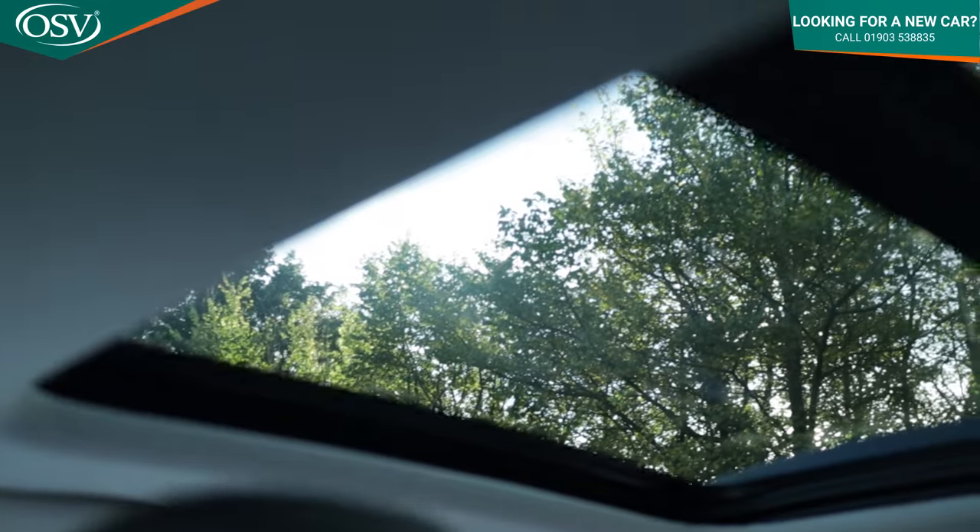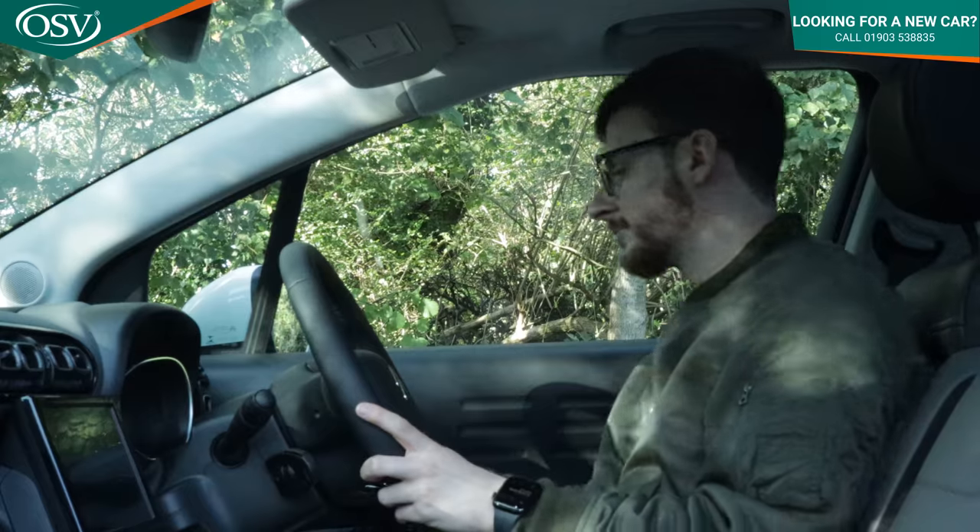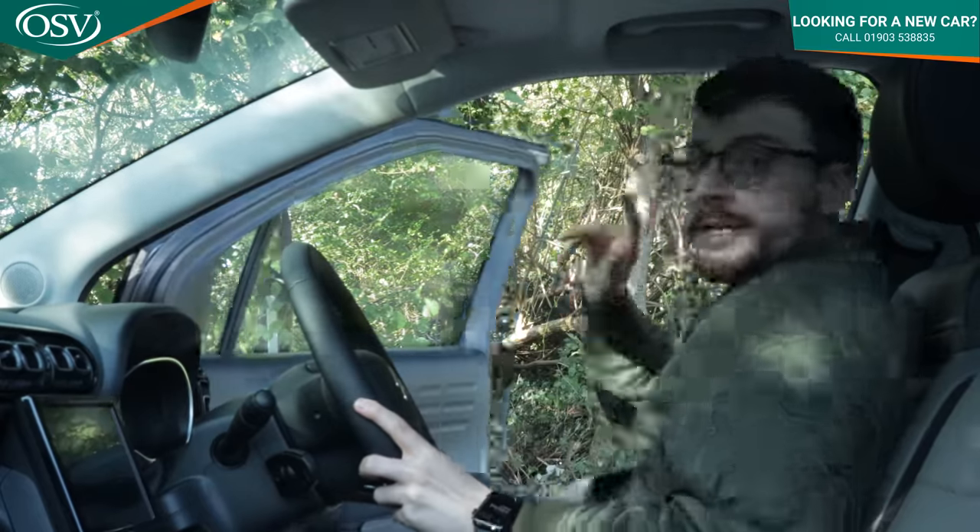We've also configured this car with the optional panoramic sunroof, which lets lots of light into the cabin, but it does come with a few drawbacks — we'll explore those when we hop into the back.